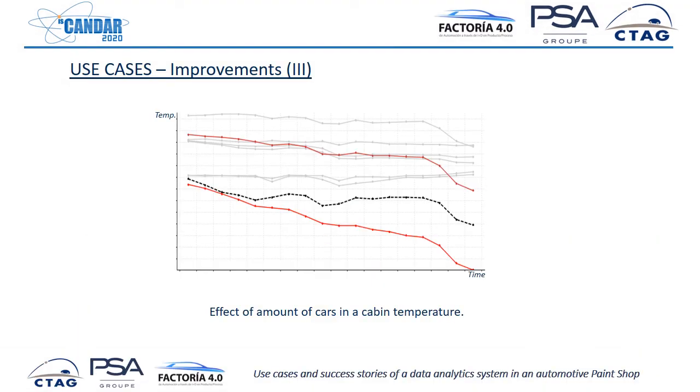Another interesting story is that we discovered a correlation between the number of cars in a cabin and the temperature of that cabin. Sometimes there is a bottleneck and many cars get stuck in a cabin. We discovered that suddenly the temperature started to decrease significantly, and this affected quality as well. This was a previously unknown effect of the presence of cars. Now we can prevent this from happening and provide an explanation to what was an unknown situation.